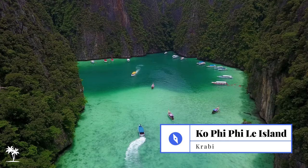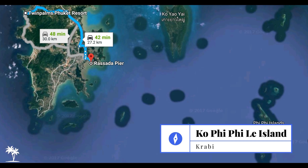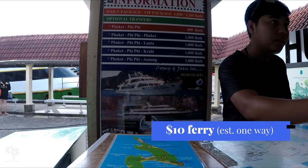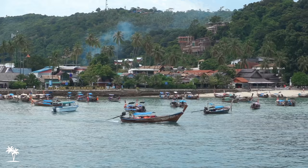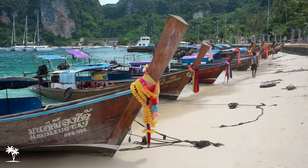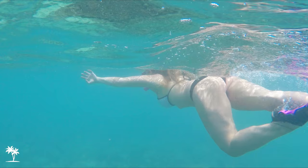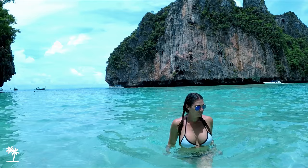If you are looking for some activities away from the resort, one we would recommend is taking a day trip to Ko Phi Phi. Ferries take about an hour and a half and leave Rassada Pier in Phuket Town at 8:30 and 10:30am. You can rent a long-tail boat for the day and head out to Maya Bay for some snorkeling and swimming.